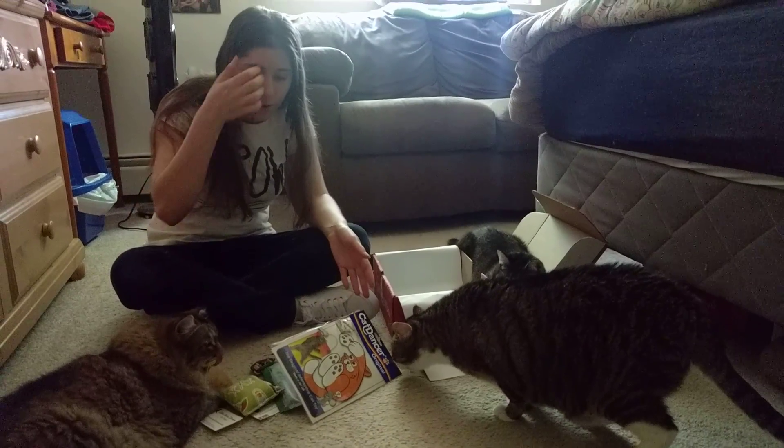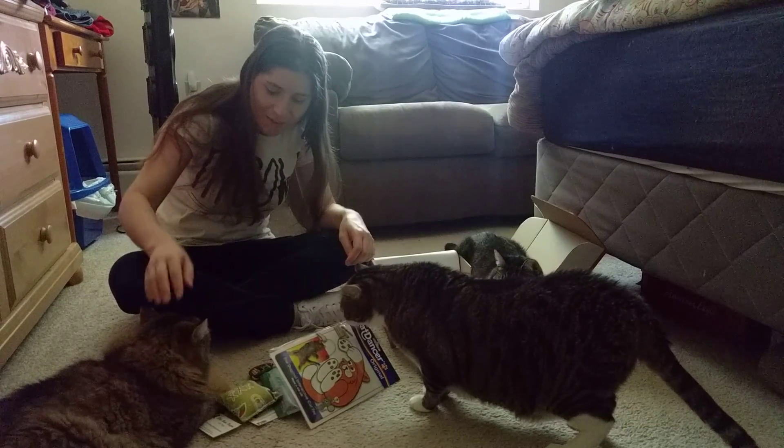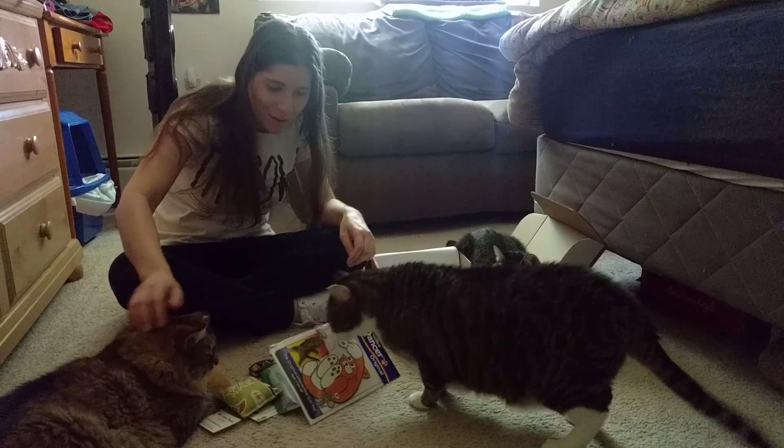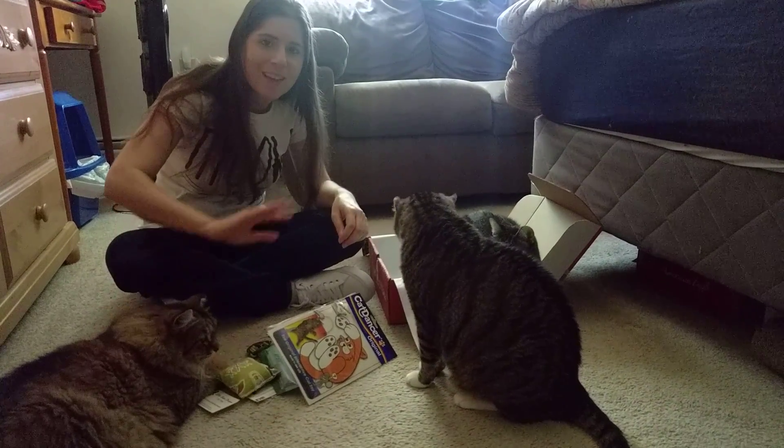That's everything in the box, you guys. We will have our review up once we try everything out. Casey's already having a lot of fun. I'm going to let these cats play with their toys. Any questions, let us know. We'll see you guys later. Bye!